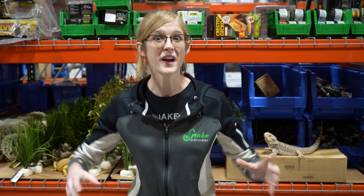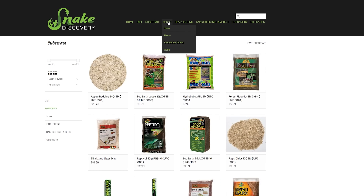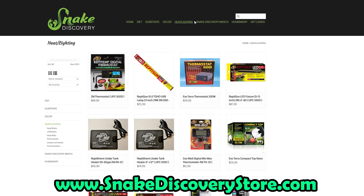Before we begin, we are very excited to announce that our warehouse is now fully stocked with reptile supplies, so you can get all of your reptile care needs at snakediscoverystore.com.